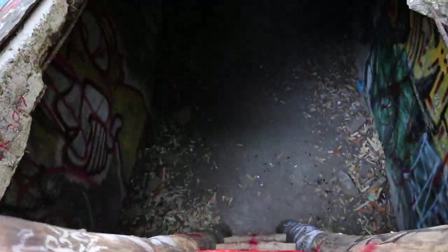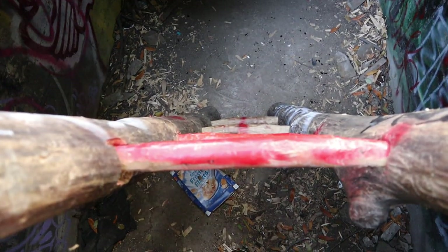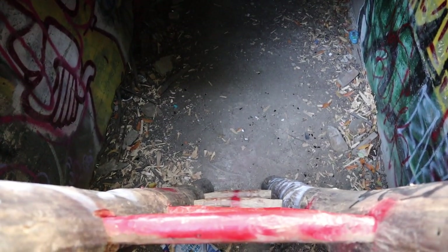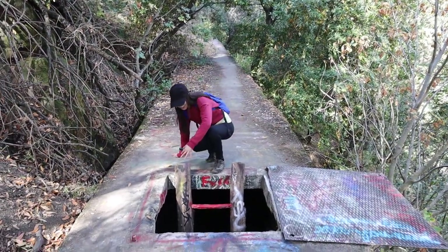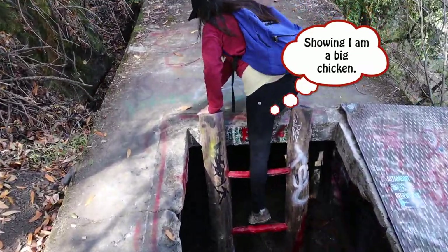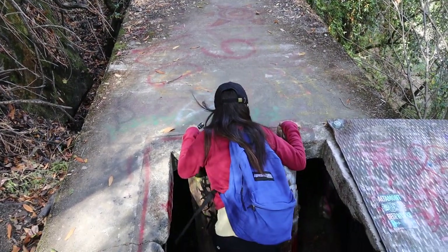We found one of the entrances into the aqueduct and someone was nice enough to build a ladder, so that is so great. I brought my flashlight, so let's explore it just a little bit. I'm really curious to see what's inside. Going in. I actually don't like going backwards on a ladder either. It kind of smells down here, you guys.